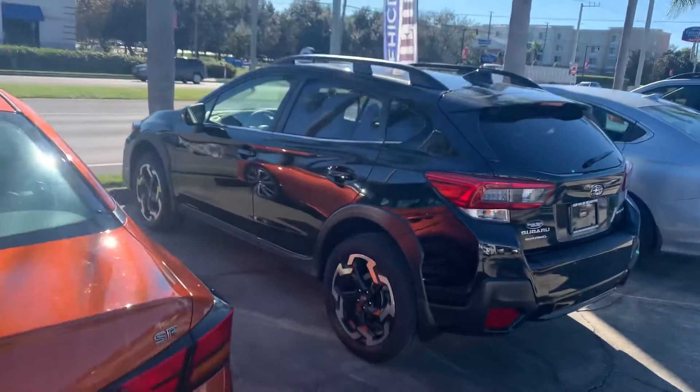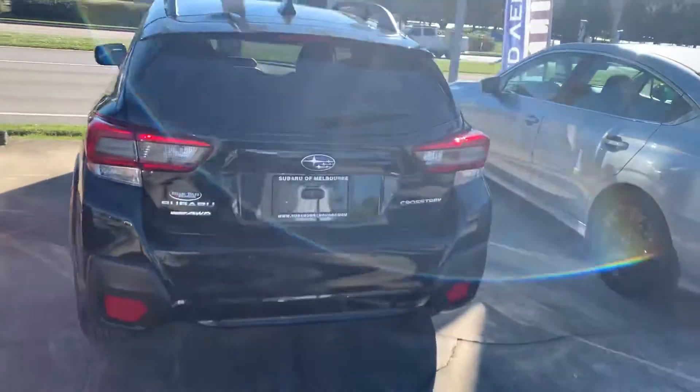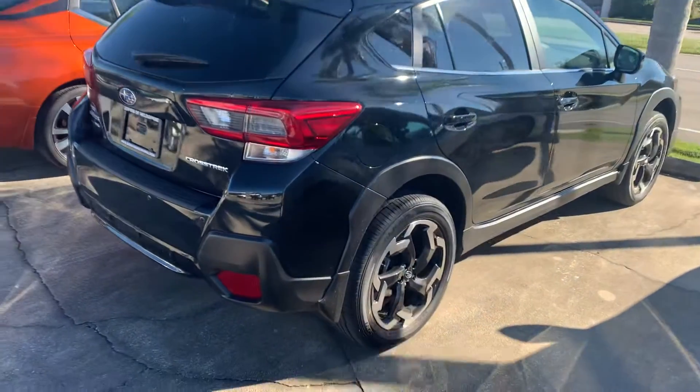Good afternoon, Peter. Ian Brown from Subaru Volvo Melbourne. Thank you for your interest in our Subaru Crosstrek. Please give me a call at 321-614-4866 and we'll help you work out your Crosstrek purchase.